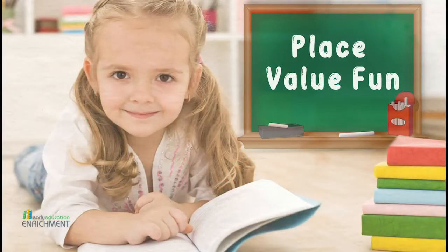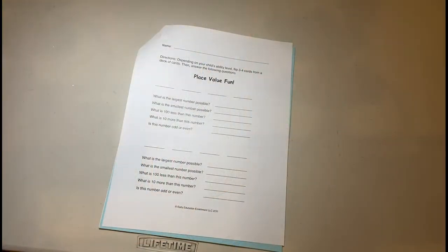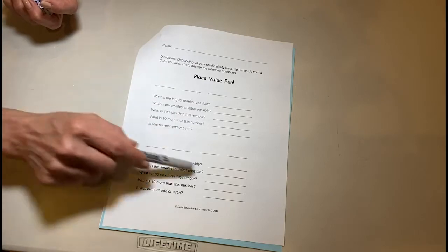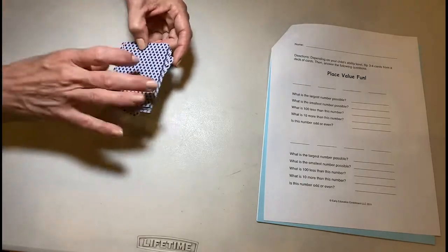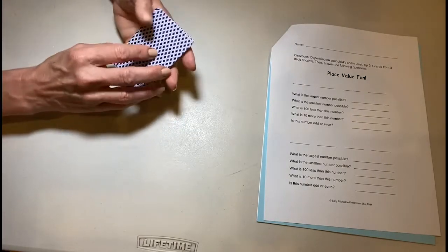Boys and girls, we're going to do an activity called Place Value Fun. For this activity, you're going to use this little worksheet attached to your homework packet, and we're also going to need a deck of cards. You want to take out the kings, queens, and jacks.